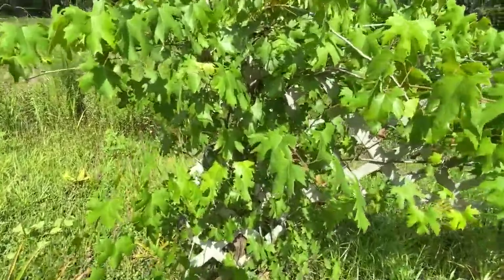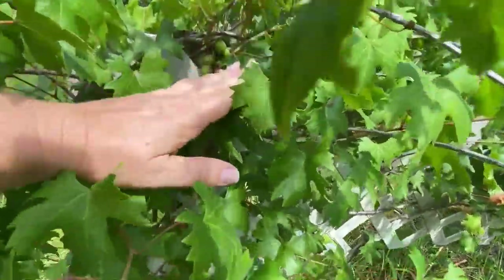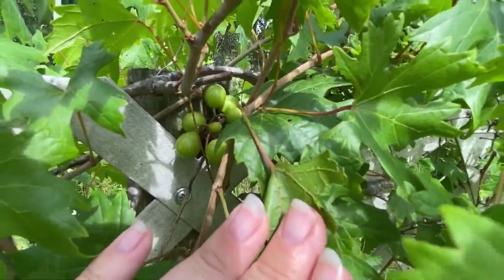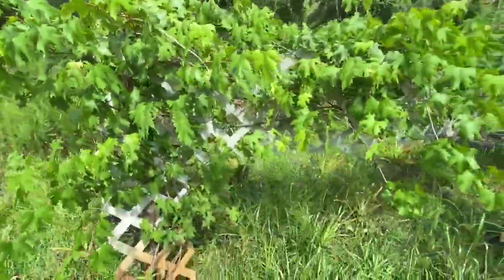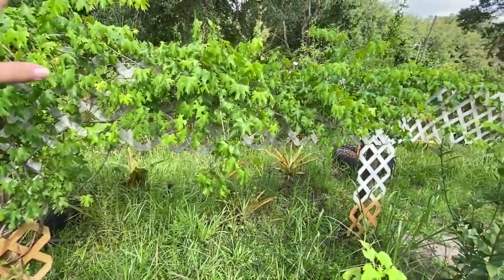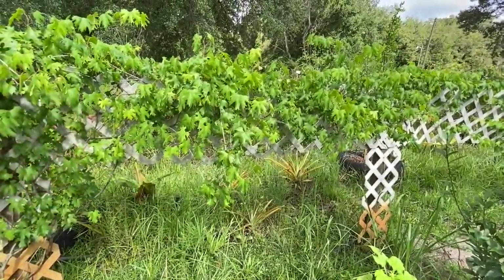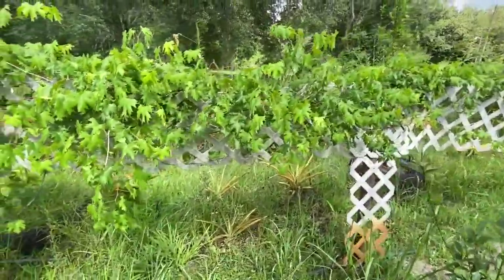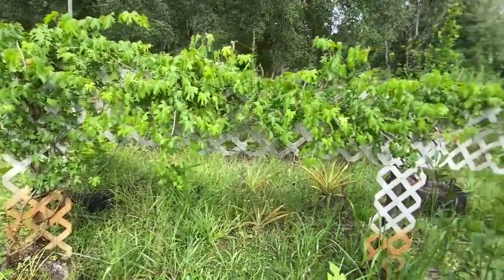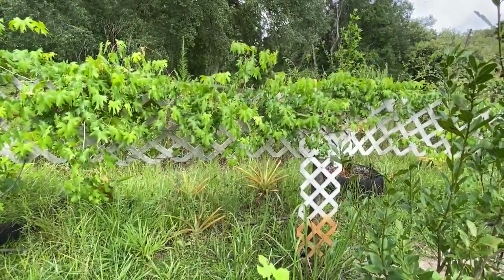We do have grapes — let me see if I can get to them. Here they are so you can see the grapes coming in. It's a mix between a regular grape and the muscadine. We forgot to trim it up this year — during wintertime you're supposed to trim back some of the branches so it can grow again. We neglected to do that, so we're just going to let it grow wild this year and then trim it back once it's done producing.